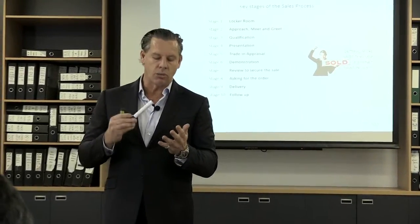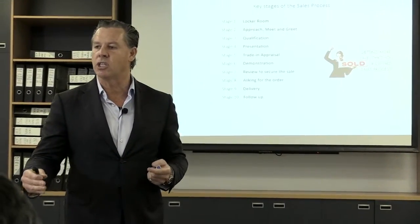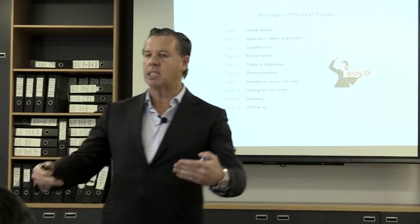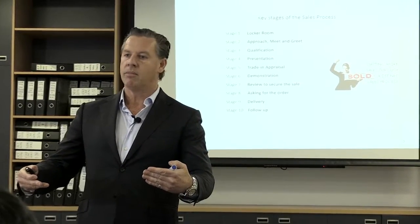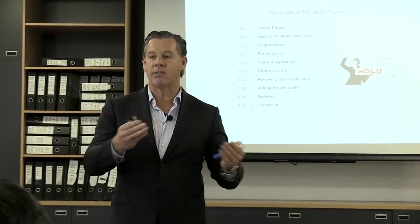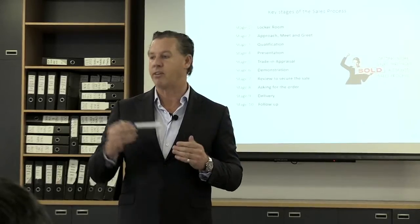To meet and greet your client, to welcome the client, to have a strong handshake and to introduce us to our organisation. Sit them down, grasp the data and move from there. That's our responsibility and that's all we want. We can't fight back from that first 15 seconds, so we have to get it right and we have to be consistent.